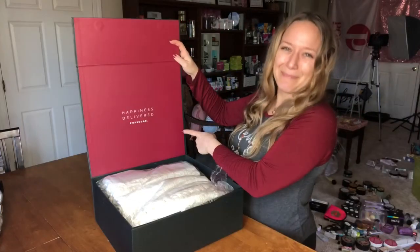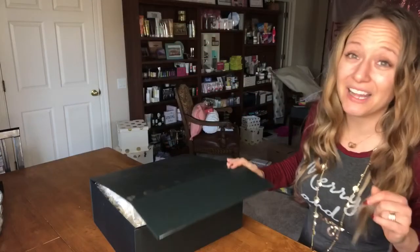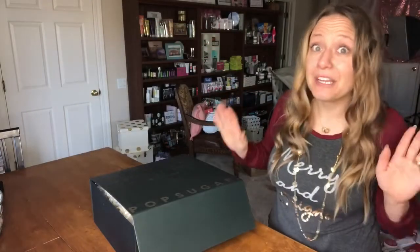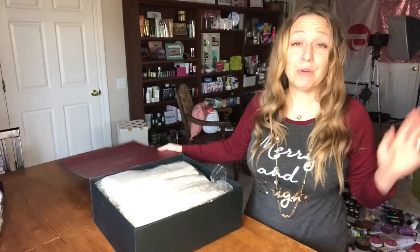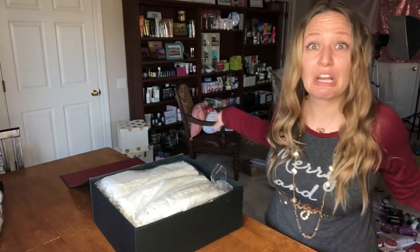I just love the little message — happiness delivered. And don't mind my situation behind me. I have lots of Christmas present wrapping going on and I'm putting together gift sets for customers, so just pretend like that's not going on behind me.